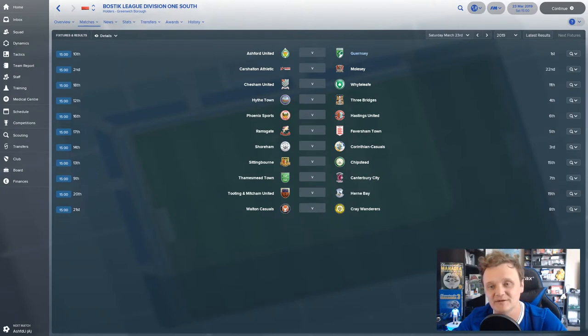Hey, what's up everyone, Journeyman here and welcome back to the Green Lion. Today is episode number 18 — don't quote me on that, you'll find out in the thumbnail. Today's episode we take on Ashford United and then we take on Canterbury City. Ashford are currently 10th in the table; Canterbury are seventh.